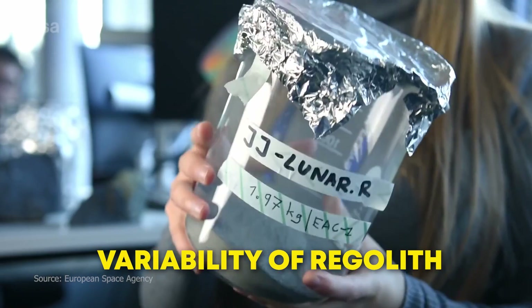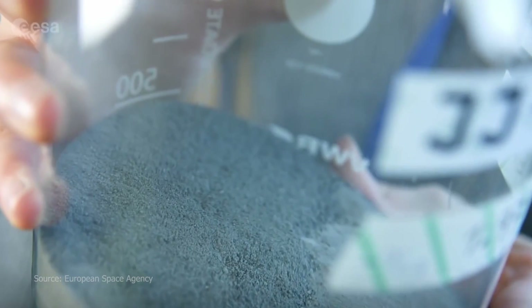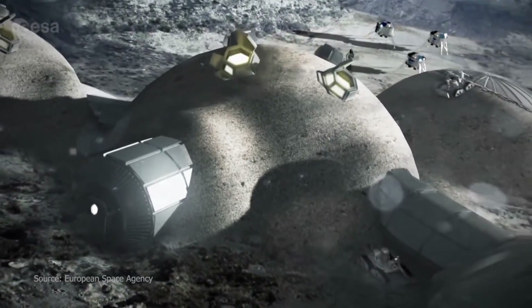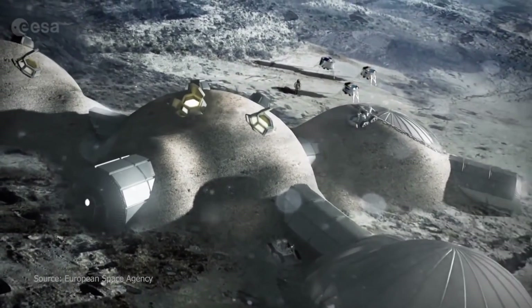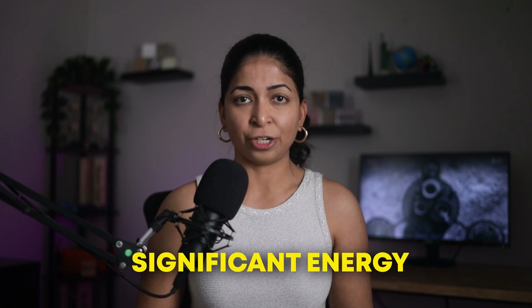Another disadvantage is the variability of regolith. The composition and properties of lunar regolith can vary from one location to another, which will affect the consistency and strength of the printed structures. Environmental concerns also need to be taken into account — the alteration of the lunar surface for construction and the potential for contamination need to be carefully managed to preserve the Moon's pristine environment for scientific research. Finally, the process of 3D printing with regolith demands significant energy, which must be generated and managed on the Moon.